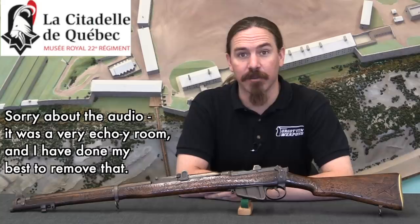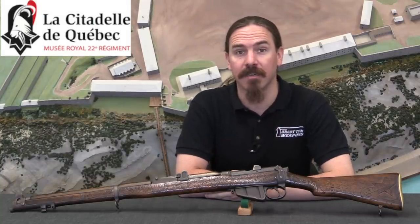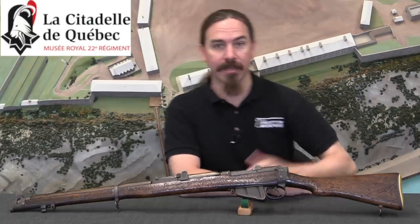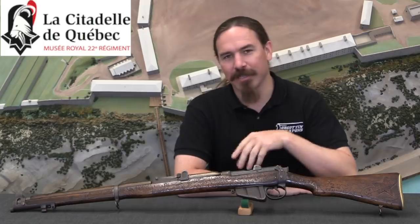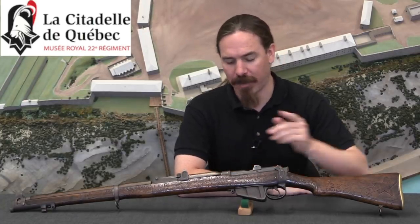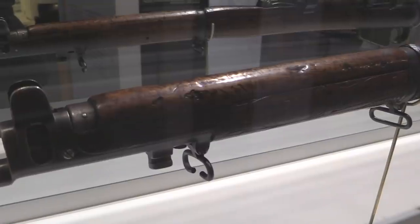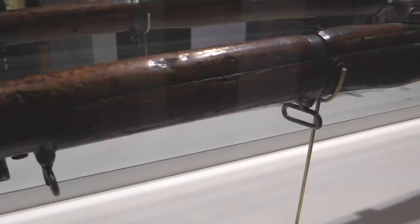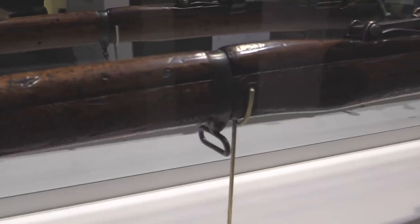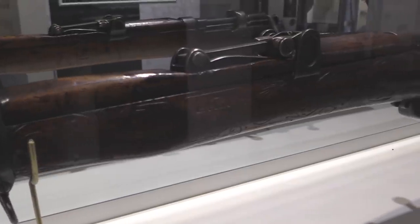Hey guys, thanks for tuning in to another video on ForgottenWeapons.com. I'm Ian McCollum, and I'm here today in the Citadel Museum in Quebec City. We're taking a look at a really interesting rifle that they have on display here. This is actually a reproduction of the rifle, which is quite unusual for a museum, but it gives us a chance to take a close-up look at it despite the fact that the real one is in permanent display.